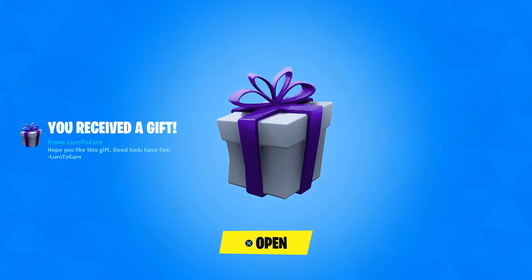Welcome to my March 20th live item shop review video. I'm about three hours late — I was not home, so I do apologize. This is my super late item shop review video. You've probably seen the item shop by now, but if you want to hear my takes on everything, stick around.